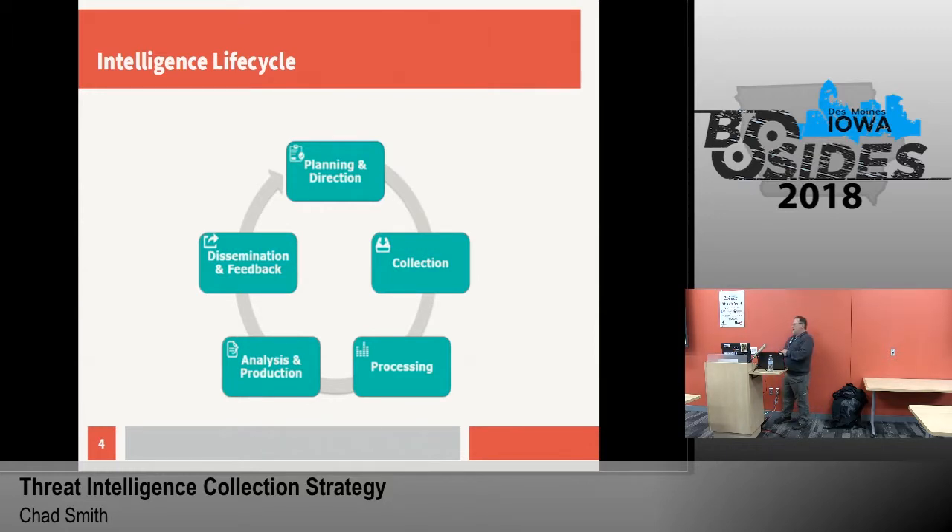We start off with our planning and direction. If you're starting out in this, spend the appropriate amount of time in this area. Get your planning and your direction done — define what you're going to do, how you're going to do it, where you're going to do it. Because that's your building block. If you don't spend enough time here, everything else in the lifecycle is going to fall apart.